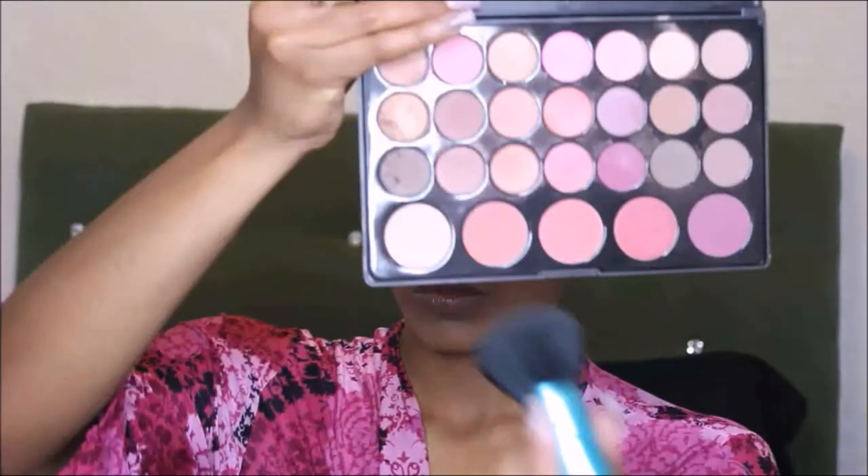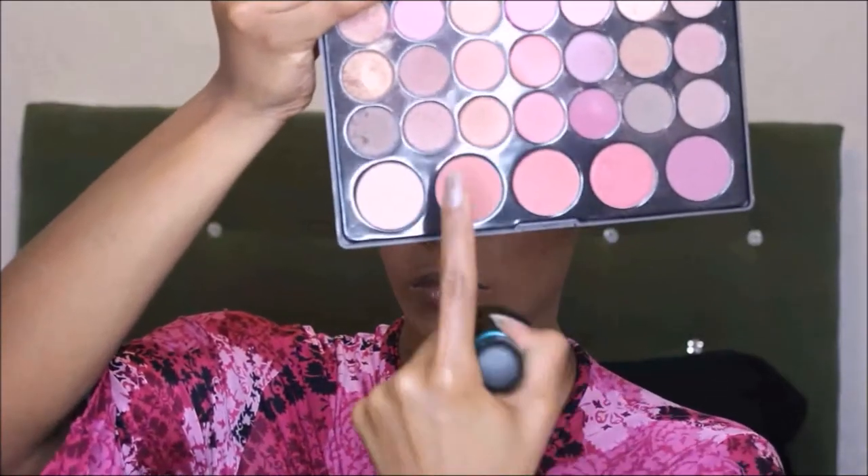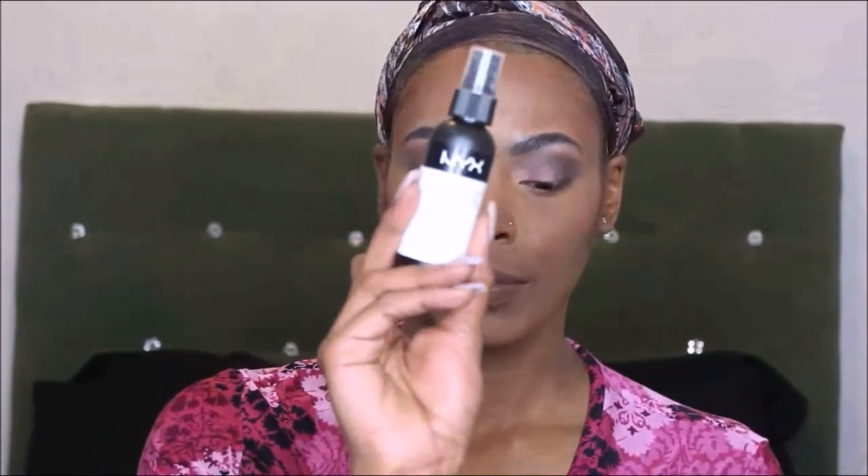I'm going back into my BH Cosmetics Neutrals palette for a hot pink blush on my cheeks. Now I'm setting my face with NYX Dewy Finish setting spray before applying my highlight. I'm currently using the Artist Couture Sugar Daddy highlight — I love this highlight. You can go extreme or light with it; a little goes a long way. Then I set my face again — you can never have too much setting spray.